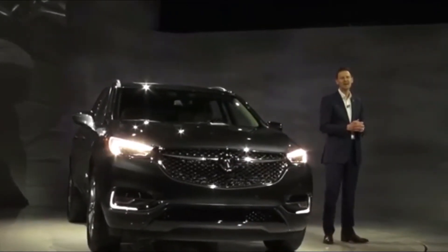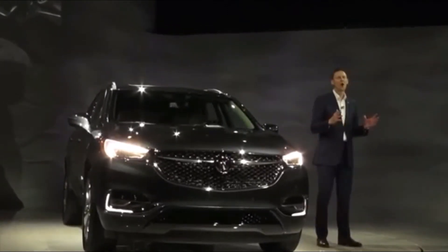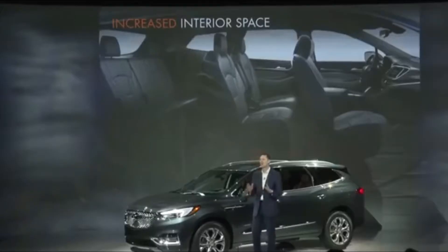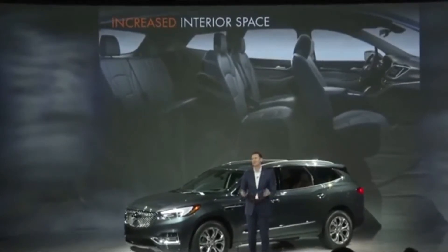It's been 10 years since the first Enclave was introduced, and other than minor facelifts along the way, the basic package has remained unchanged. With this total redesign, Buick built on the vehicle's strengths, including its quiet tuning, competent handling and upscale looks.